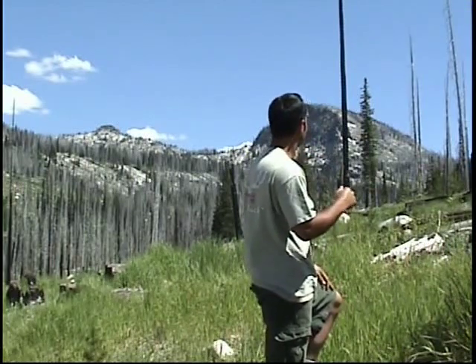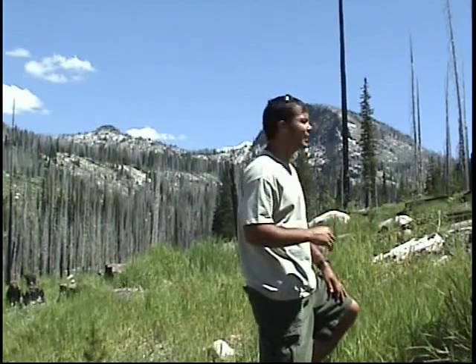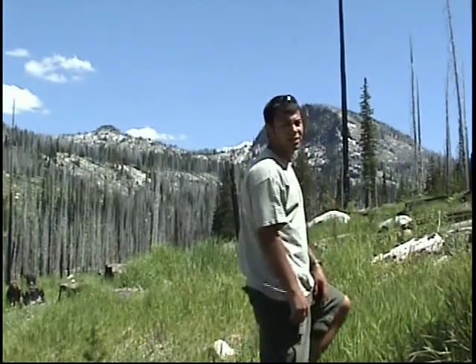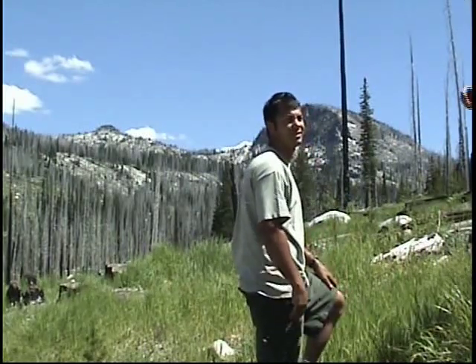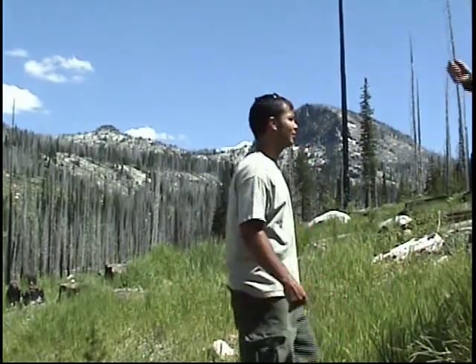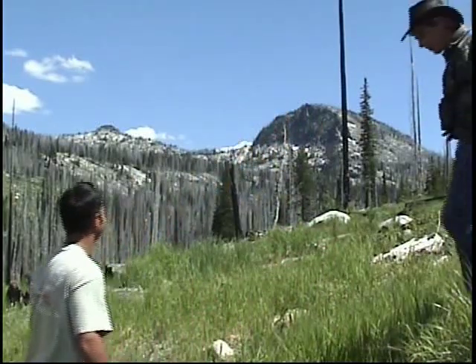I ended up getting real close and hiding behind some trees. He ended up poking his head out a few times and I got within 20 yards of him. He had a couple cows with him and I ended up getting a pretty clean shot off — a nice six-point bull. He didn't go real far and he was bugling his brains off at me. Second day of the season, August 31st.